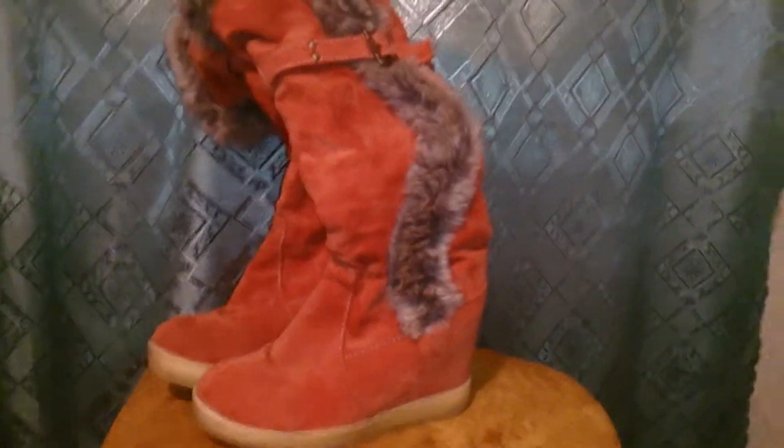Итак, это зимние сапожки — о чудо, да! Они действительно зимние. В одном из видео я показывала обзор на сапоги, которые ко мне пришли, и они были не зимние. Здесь же всё в меху, и этот мех просто очень мягкий и очень классный. Но обо всем по порядку.